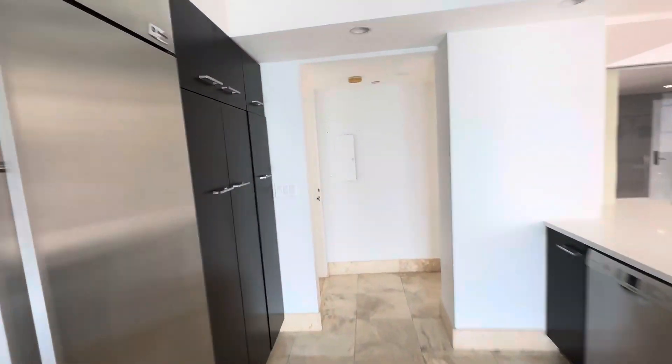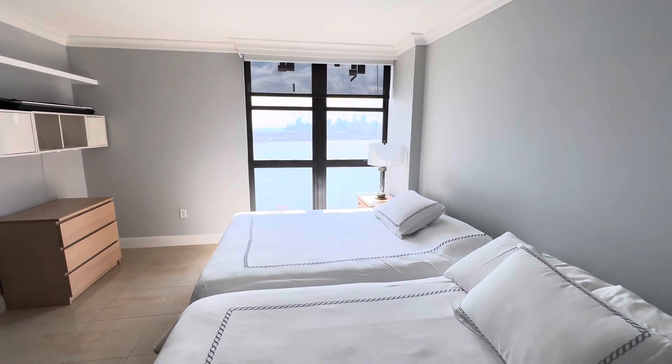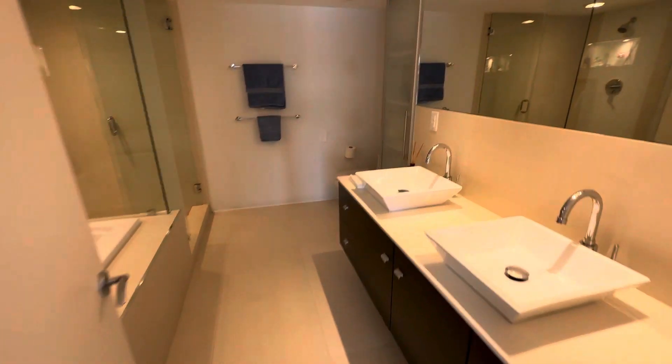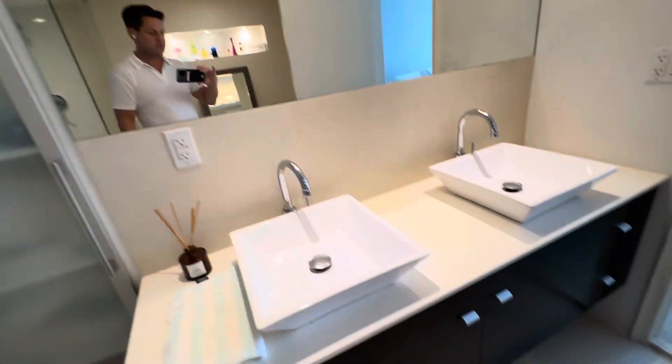You have ceiling-to-floor windows and access to the balcony as well. Then you have a second master bedroom over here — these are two queen-size beds, so you can see the size of this one, not as big as the other but very nice, with the same view. You walk in — double sinks, a jacuzzi tub, a walk-in shower, a toilet, and extra storage.